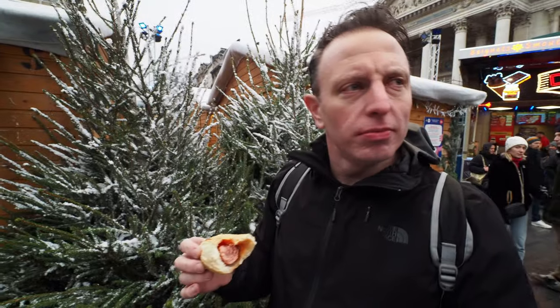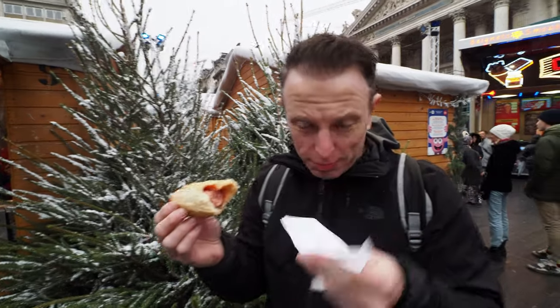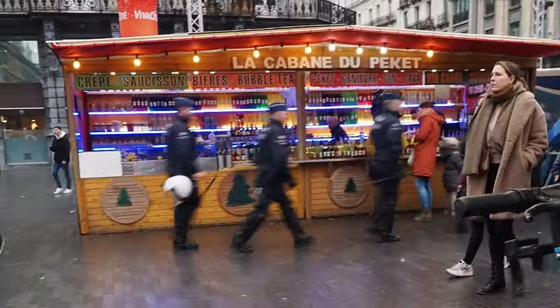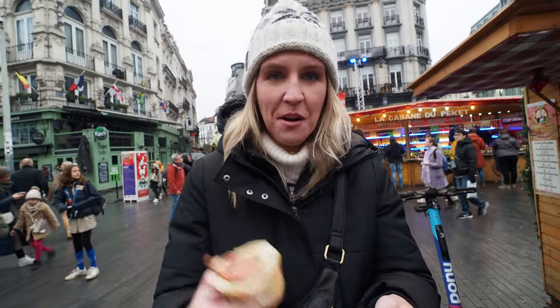I don't think there's violence breaking out. I have a sausage. I put ketchup on mine — Katrina does not go for the ketchup. There are flashing lights down there. Man, this is so good. This is worth coming to Christmas markets just for these.